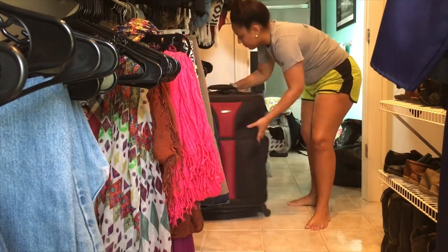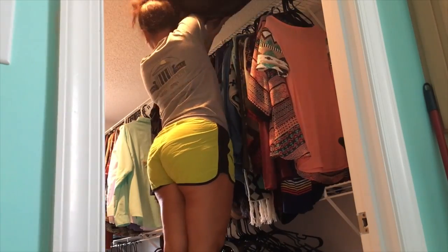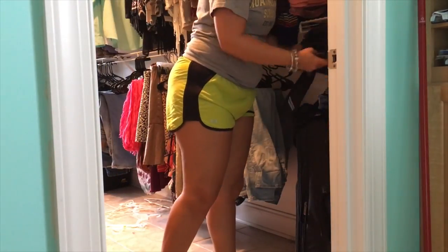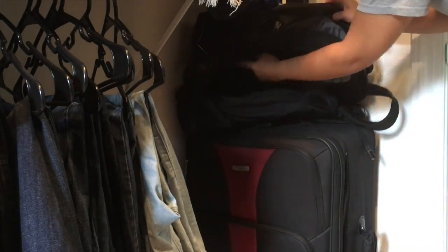Now it's time to move all of these things back in. I'm definitely going to utilize the space above the clothes to store some bags that we hardly ever use but definitely don't want to get rid of.